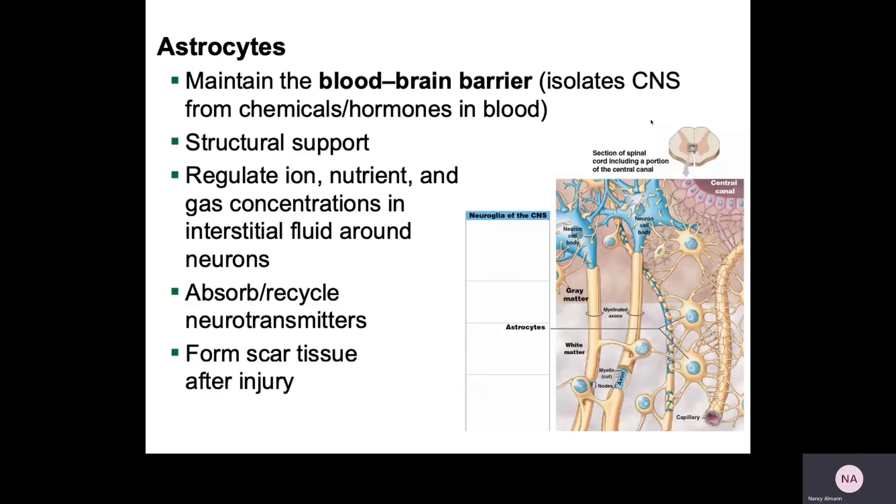Astrocytes are these big star-shaped cells, hence the term 'astro' in the name. They do tons of things. They provide structural support, and they actually anchor neurons to blood vessels so those neurons can get the appropriate nutrients, gases, and get rid of waste and carbon dioxide. They will absorb and recycle neurotransmitters, form scar tissue after injury, and help maintain the blood-brain barrier.